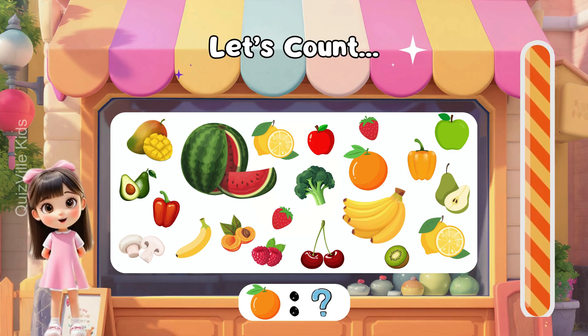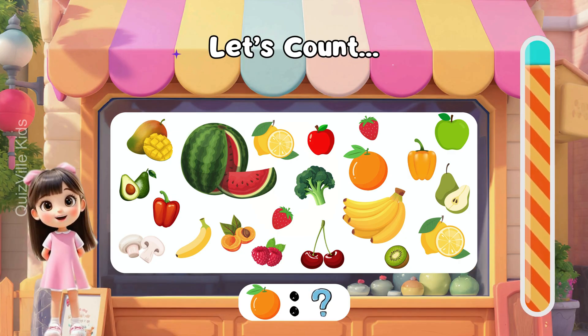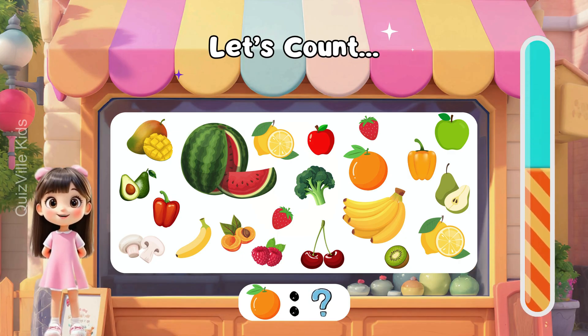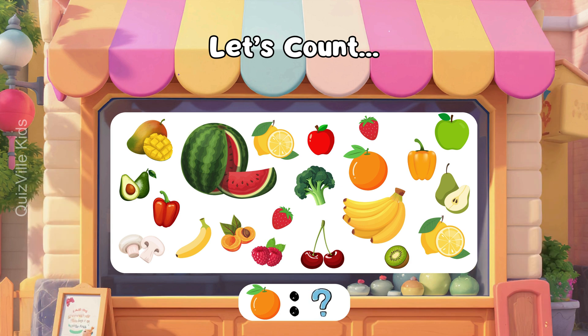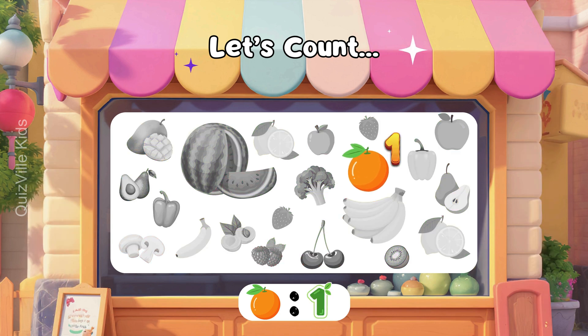How many oranges can you see? Look at all the healthy fruits and vegetables and count the oranges. Yes! It's one orange! Well done!